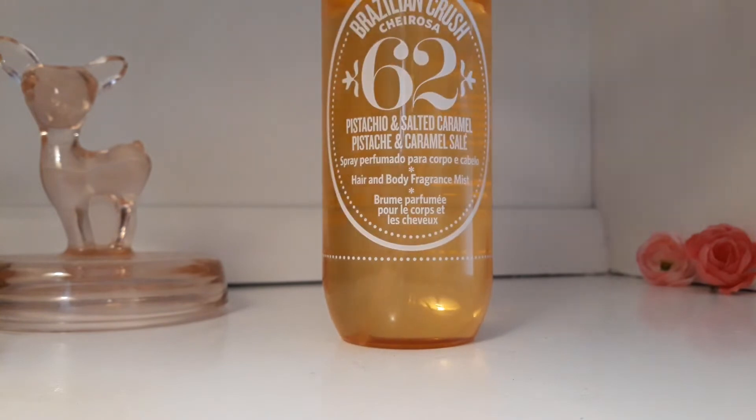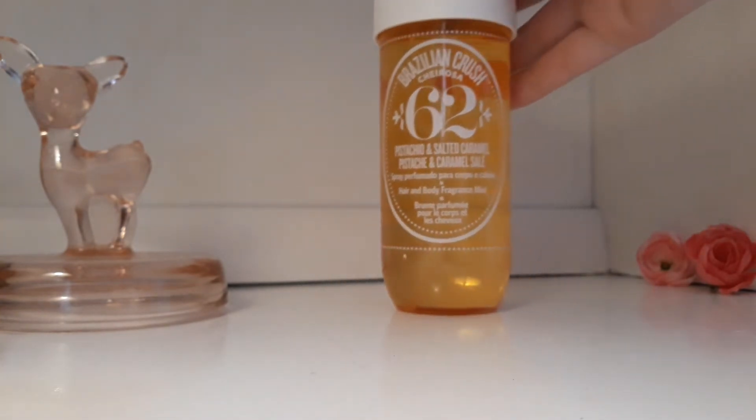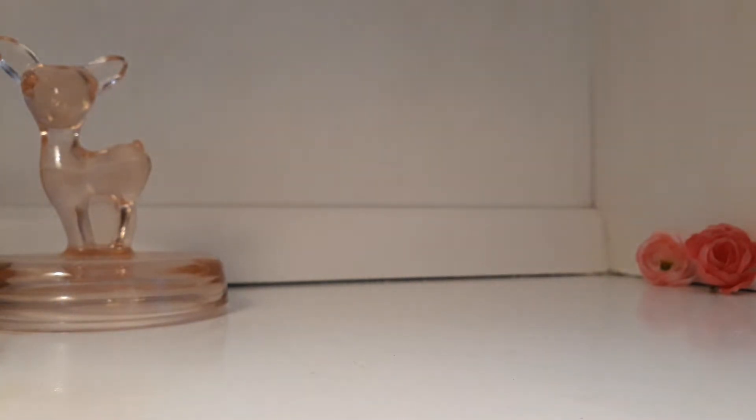I don't wear this so much in the summertime because it's pretty sweet. Although I feel like it is good for the summertime, but it does really mesh well from the summer to fall area where it's kind of like the weather is still changing, still warm, not too cold yet.